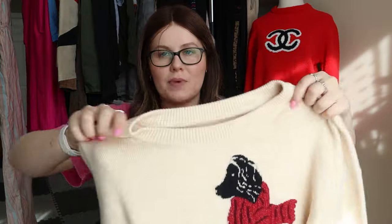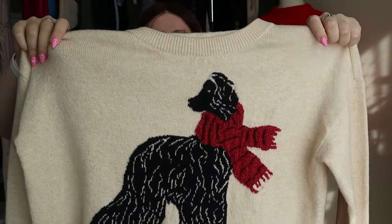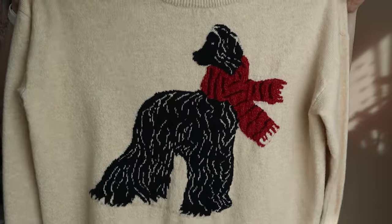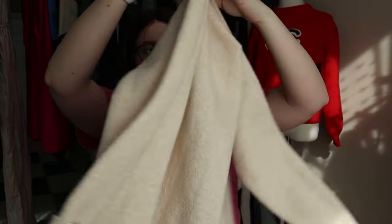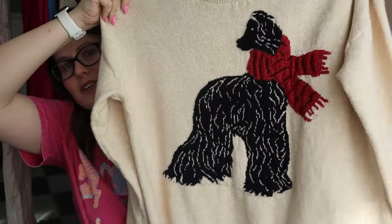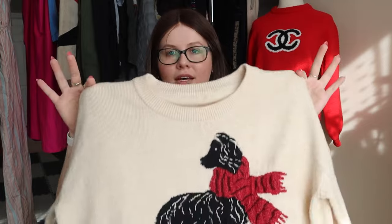This one is a Loft sweater. I don't always pick up Loft sweaters, but this one has a really cute dog with a scarf on it and it's in such excellent condition. I really wanted to grab this one — look how cute that is. Love it.